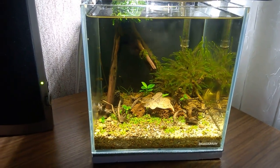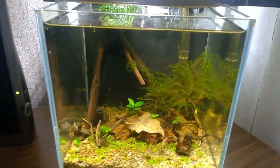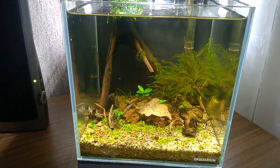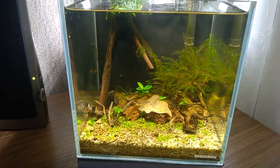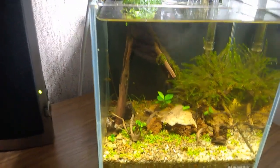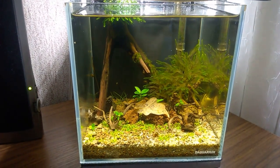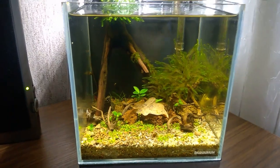Hello guys, it's again Dima and the channel Adelion. And the 5-liter cube. In the previous video I said I would dismantle it, but I haven't yet. I feel sorry to dismantle it while it's still alive. The water has stopped yellowing so much — the effects from the hydrogen peroxide treatment have passed.